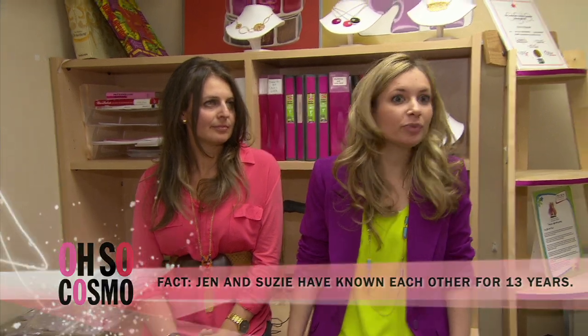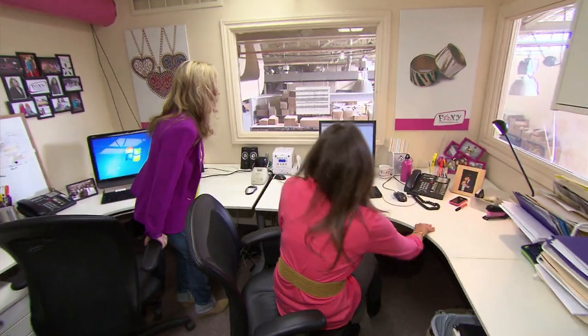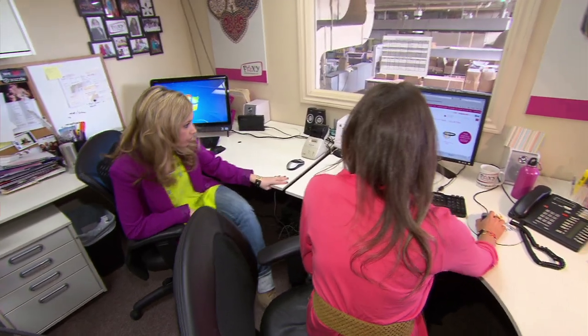It's just after nine and we're at Foxy headquarters, our production studio and office. We arrived to work bright and early and we usually take care of anything urgent or pressing and then usually check email,